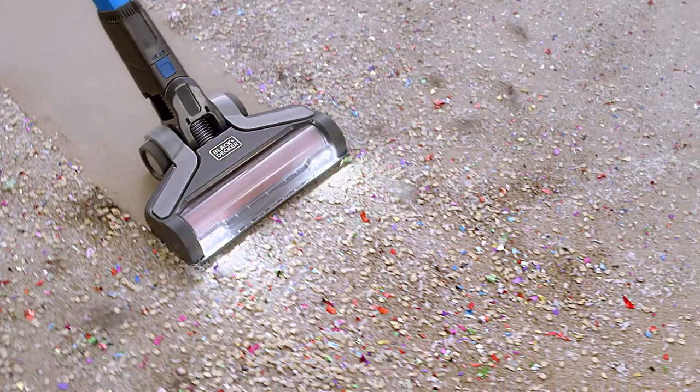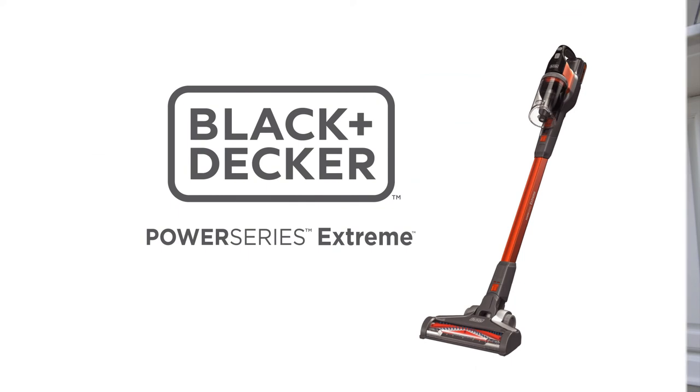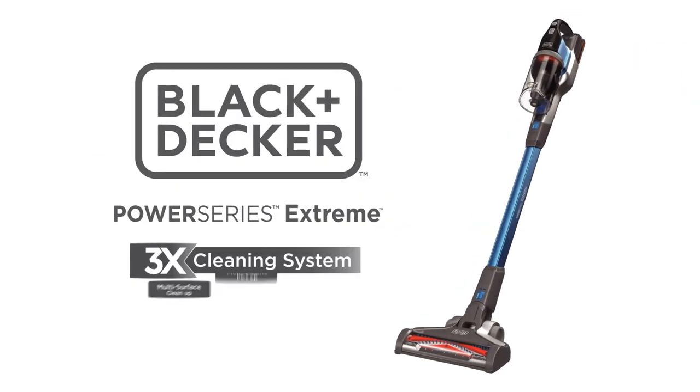Three cleaning features, one extreme performance. The Black & Decker Power Series Xtreme with triple cleaning system.